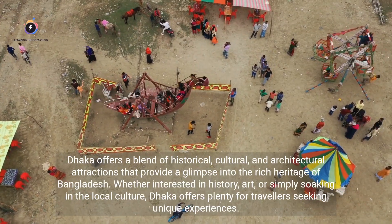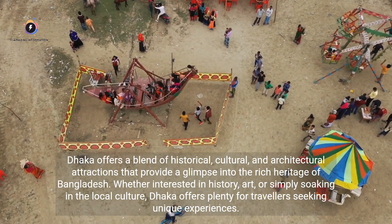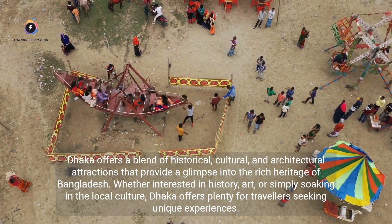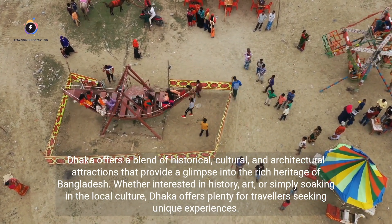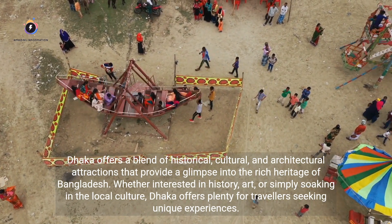Dhaka offers a blend of historical, cultural, and architectural attractions that provide a glimpse into the rich heritage of Bangladesh. Whether interested in history, art, or simply soaking in the local culture, Dhaka offers plenty for travelers seeking unique experiences.